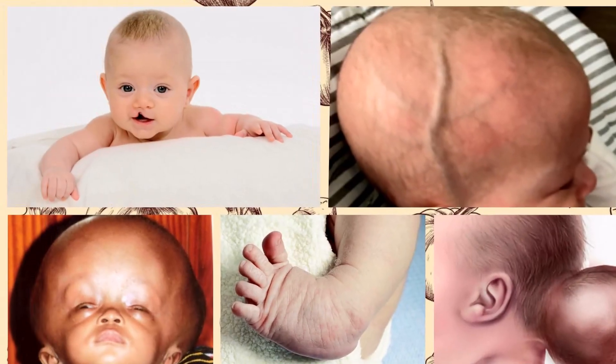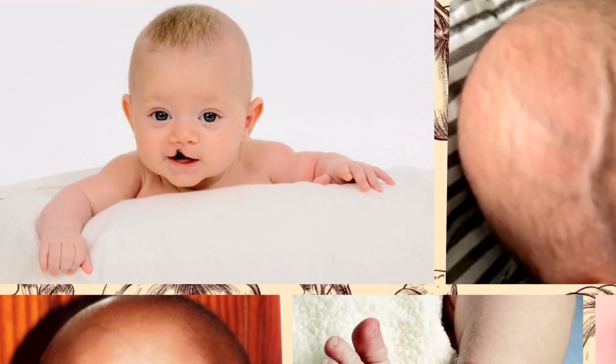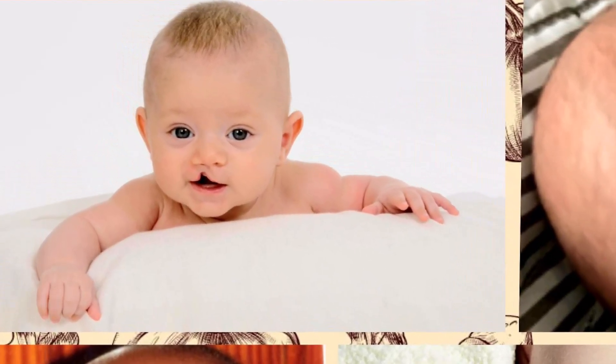Hello and welcome to Pregnancy Info. Today we are going to discuss birth defects in babies. We will discuss the 10 most common defects in this video, so watch till the end.